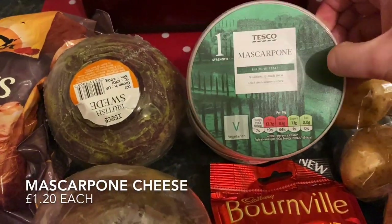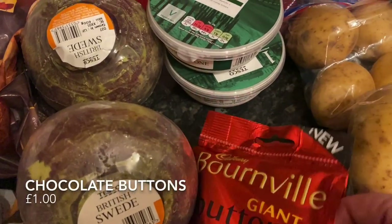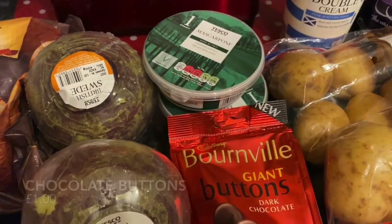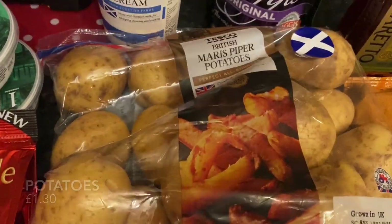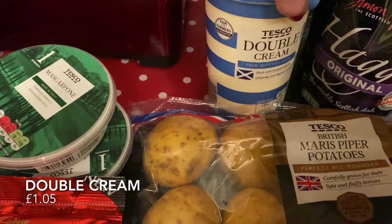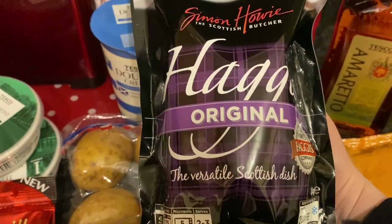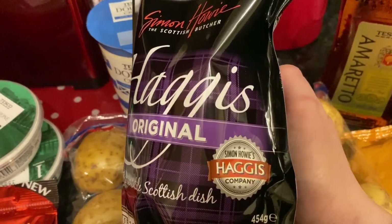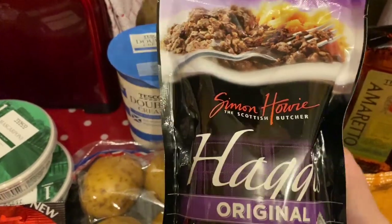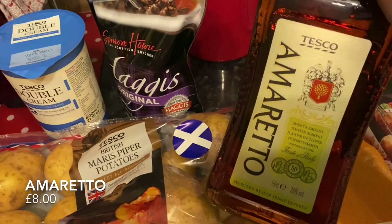I needed mascarpone cheese for the tiramisu — I love tiramisu, it's always the first thing I order at an Italian restaurant. I also got some dark chocolate buttons, a big bag of potatoes because we were out, some double cream again for the tiramisu, and some haggis for the haggis, neeps and tatty pie. You either love haggis or you hate it — I personally love it, and I'll explain more about it when I do the video.